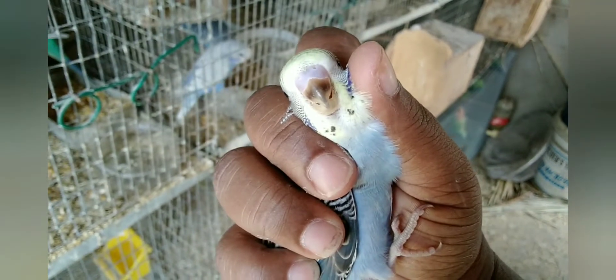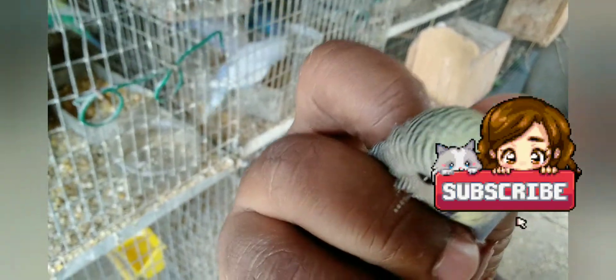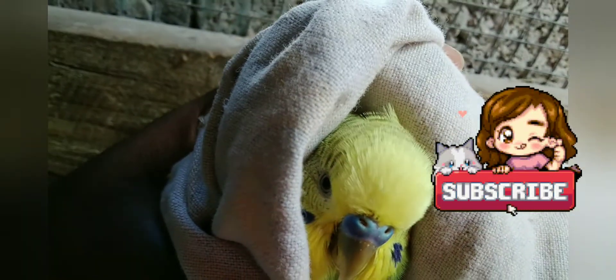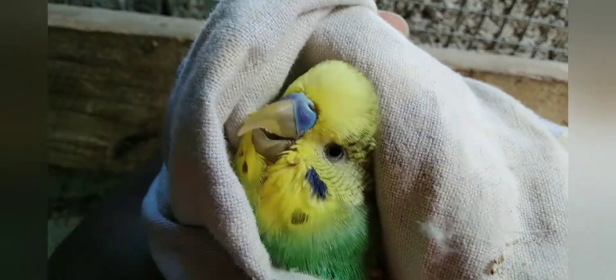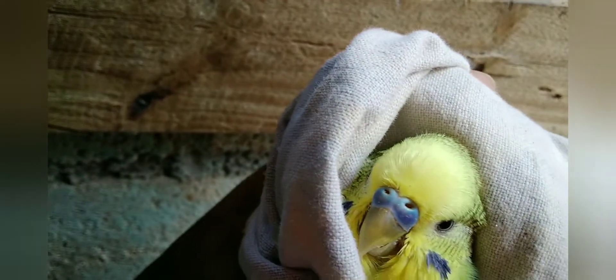As they grow — probably at about six months — they will begin to lose the lines. This is the adult here. If you're looking, his beak is not brown like the babies, and there are no lines in the front part of his head. So no brown beak and no lines — that's how we identify the adult.